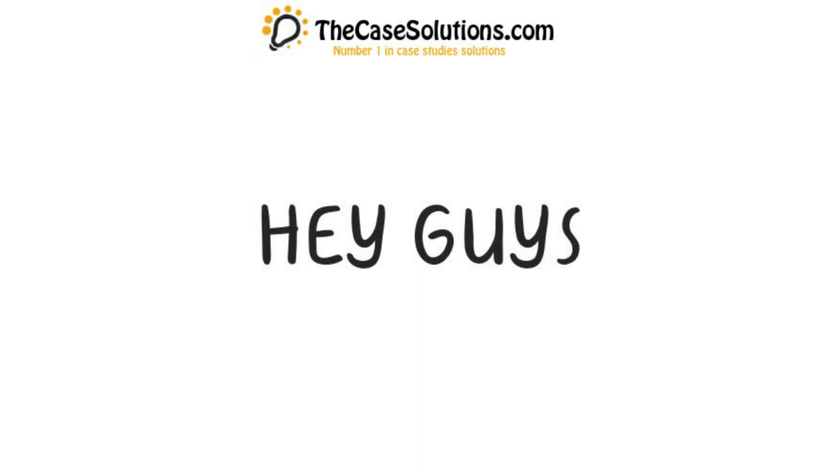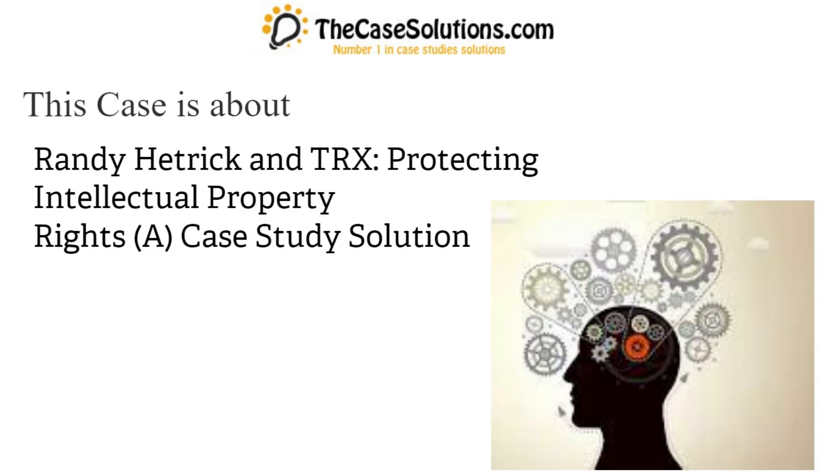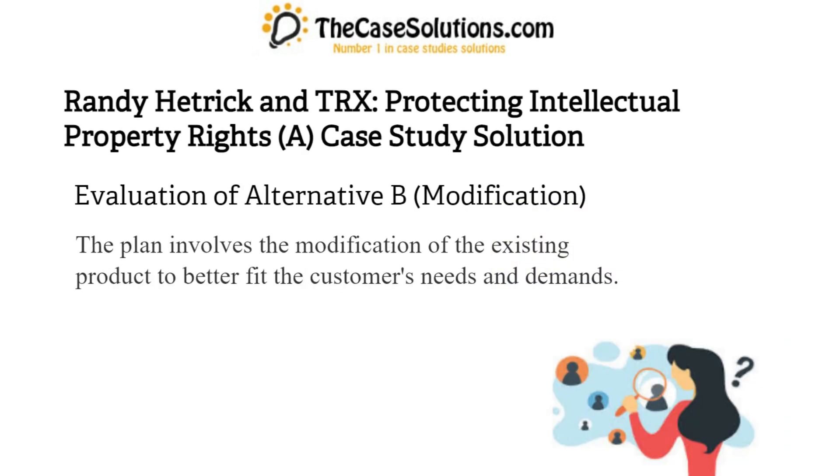TheCaseSolutions.com. Hey guys! This case is about Randy Hetrick and TRX: Protecting Intellectual Property Rights — a Harvard Case Solution. Randy Hetrick and TRX: Protecting Intellectual Property Rights, Case Study Solution.